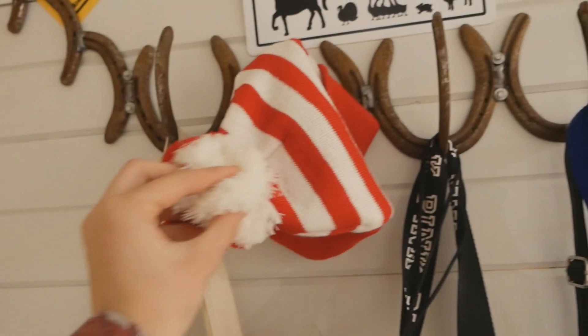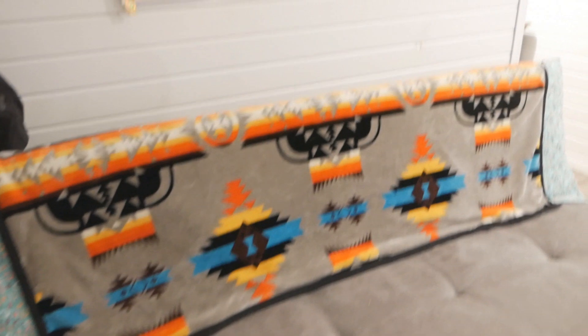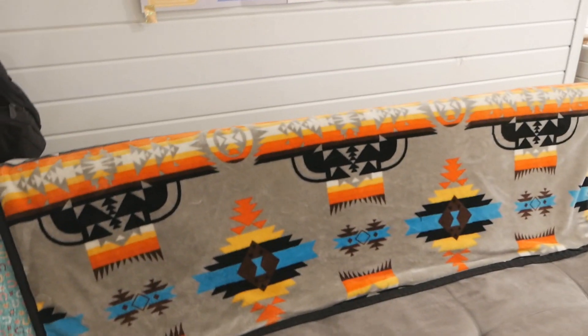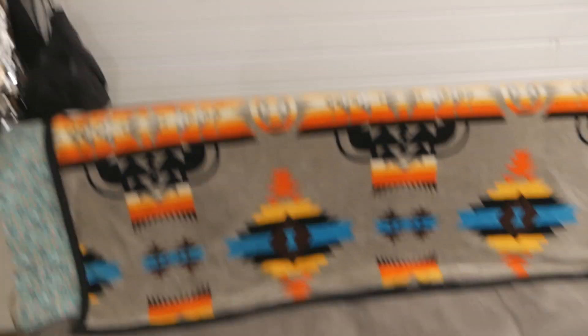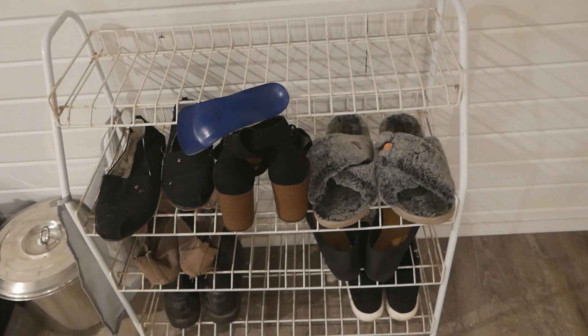There's random stuff, a hat, and some jars down there for milk that I haven't used. Then I have this futon couch — it used to be my bed in my old room, but now it's just a couch. I have extra blankets on it and a poster for lamb fitting. Then I have this cute carpet that I love — it's very soft — and right here I have my shoe shelf.